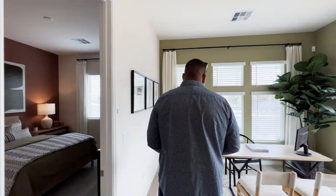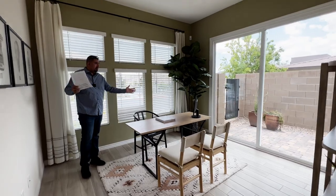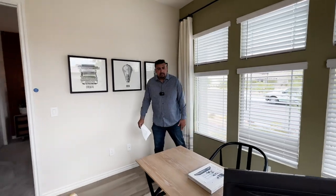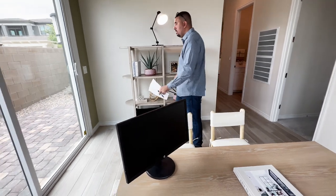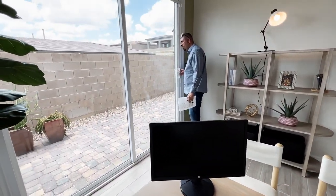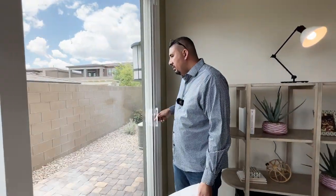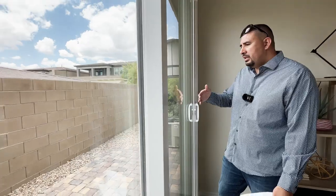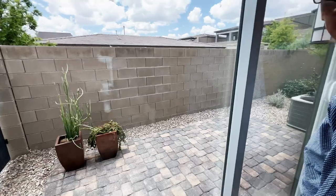Here we have a den, slash office, slash lounge area — whatever you wish to make of it. Nice size, and you also have access in and out to the backyard, which we do not have access to. Most new builders do not give us access to the backyard. I would say it's about 10 to 12 feet from this sliding door, and about the full length of the house from the front entry.